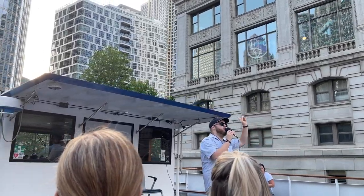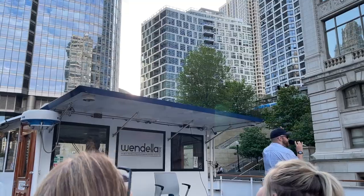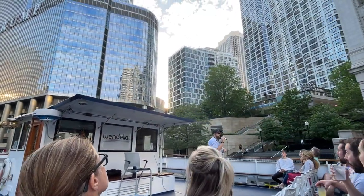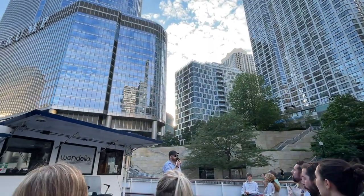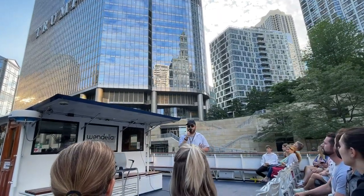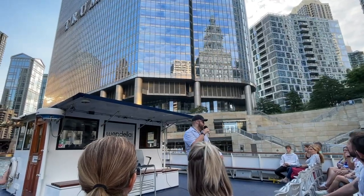Up ahead of us, on the right-hand side, we are right here at the base of the second tallest building in the city of Chicago, and the fifth tallest building in the United States. Of course, I'm talking about the Trump International Hotel and Tower Chicago. Designed in 2009, principal architect here is a man named Adrian Smith, who, by the way, is a very nice man. I met him.